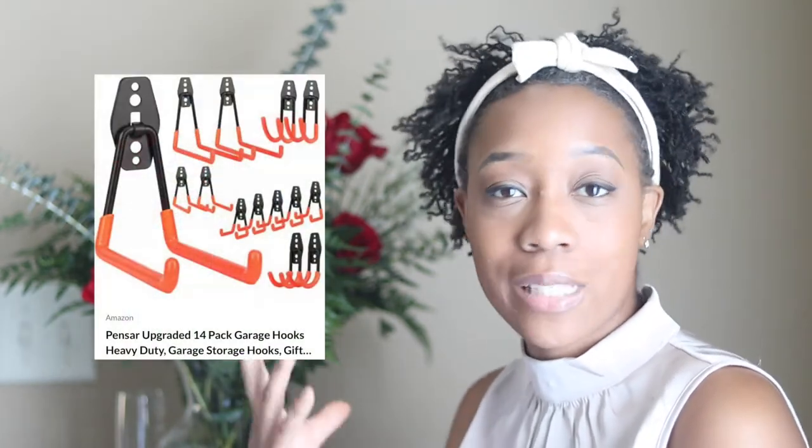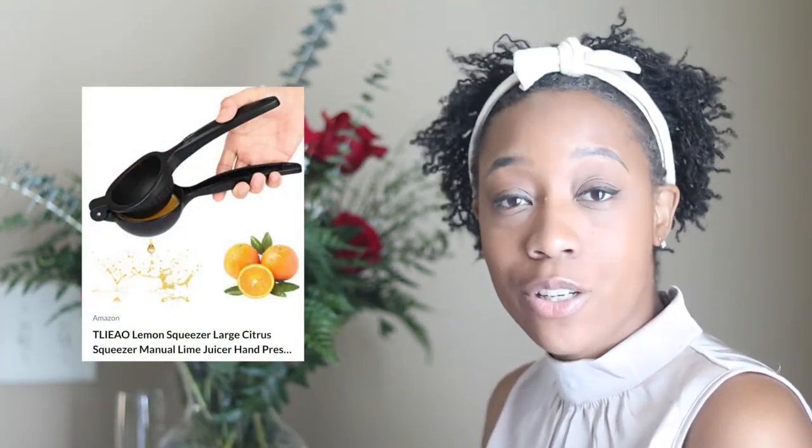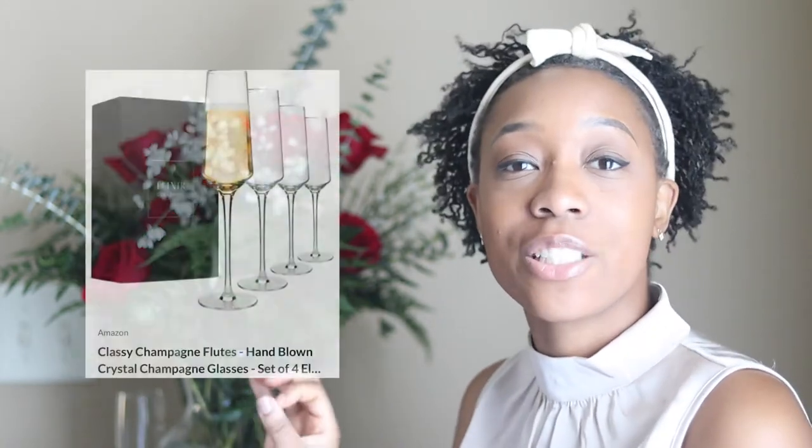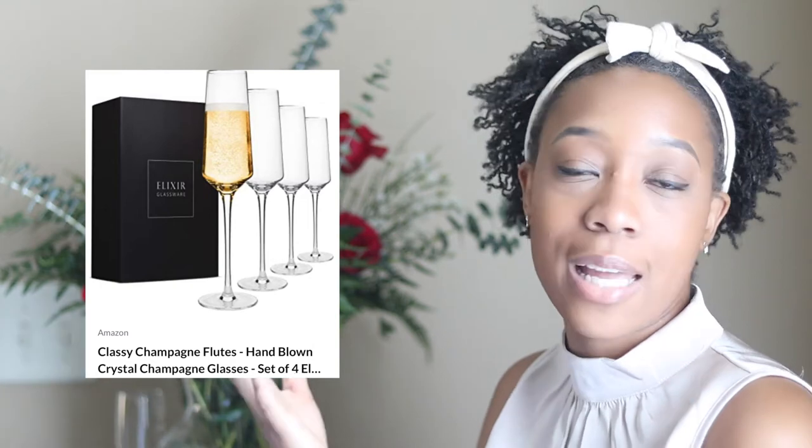Next are some garage hooks — more Tyrone guy stuff for all his man things. Next is this aesthetic lemon-lime squeezer. Fun fact: I love limes and lemon and I love squeezing them on anything I possibly can — I just thought this black one was nice, cute, and aesthetic. Next we got a deep fryer. We currently have a Fry Daddy but I wanted something a little bigger, and I love this one because it's a three-basket one so I can fry shrimp and fries at the same time.